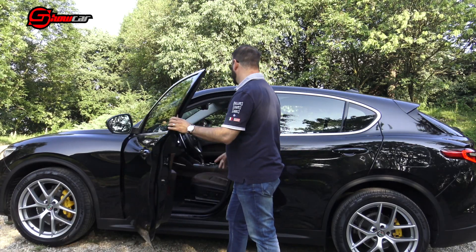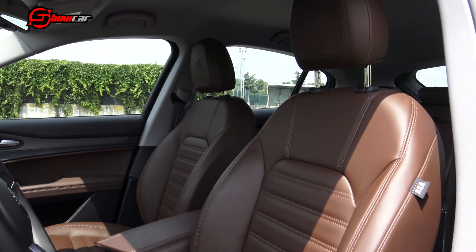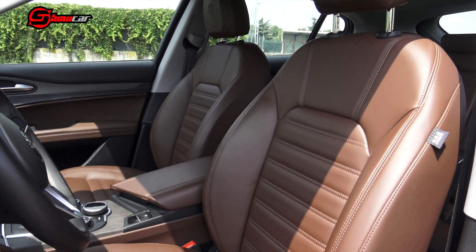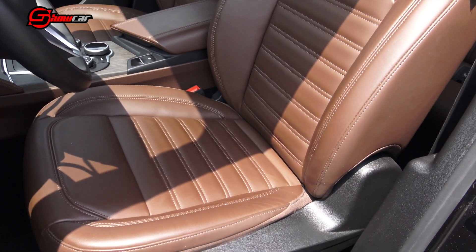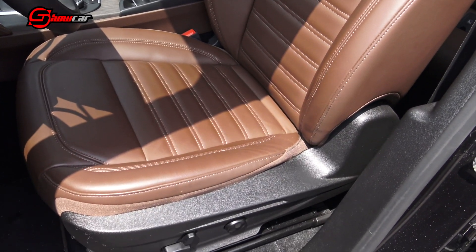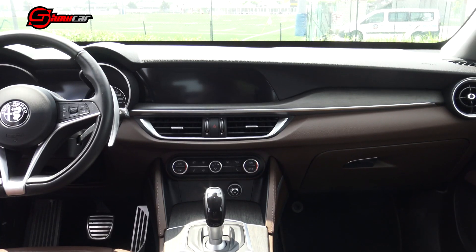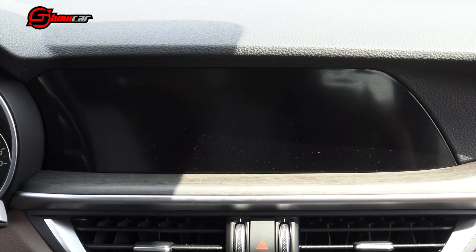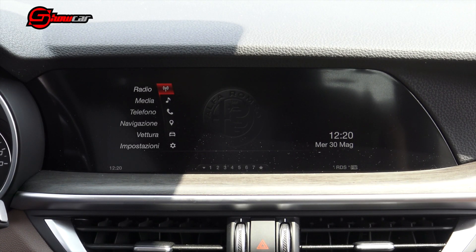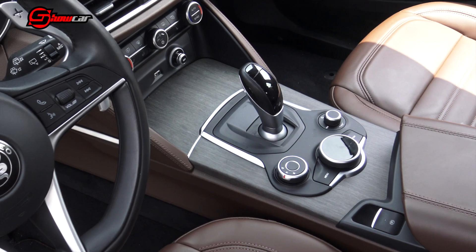Il posto guida della Stelvio, che risulta già in partenza alto, usufruisce di poltrone sportive, ergonomiche e contenitive con tutte le regolazioni elettriche sia per il guidatore che per il passeggero. La pelle che fodera gran parte degli interni è di ottima qualità con cuciture a vista. La plancia, che ripropone un design molto simile a quello della Giulia, è arricchita da un sistema infotainment alloggiato in un pannello antiriflesso nero, comandabile attraverso il rotore posto al centro del tunnel centrale.